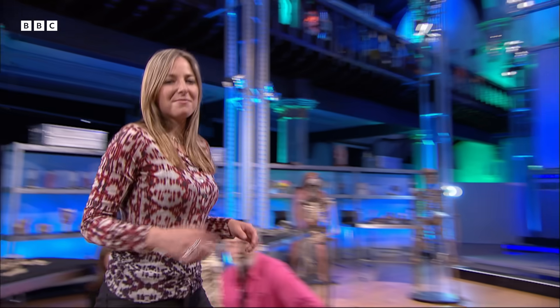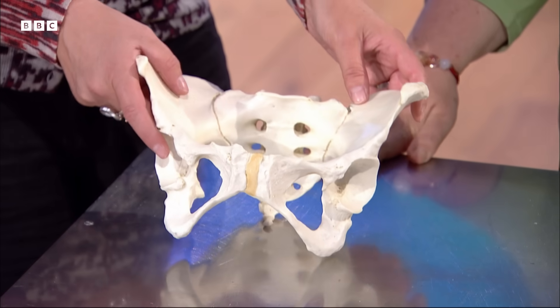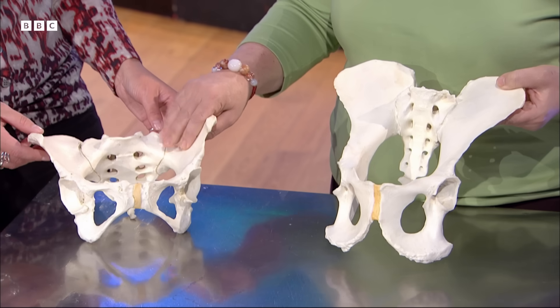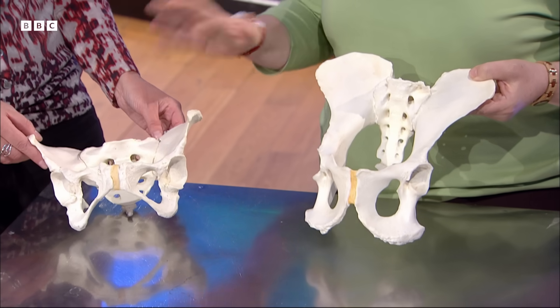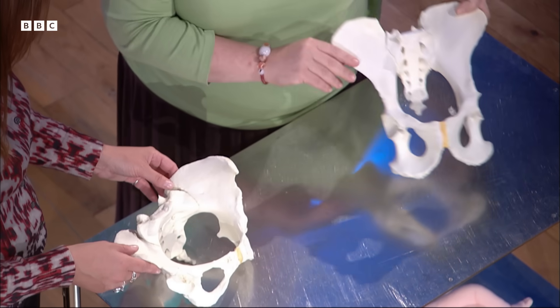We have Professor Karen Rosenberg from the University of Delaware and she's been studying this part of Lucy's anatomy very carefully. This is a modern human pelvis and it's a completely different shape from the chimpanzee — completely different because of the way that we walk. As bipeds we've had to modify our pelvis completely in order to walk on two legs, which a chimpanzee doesn't do.